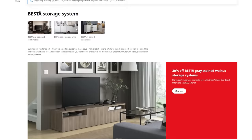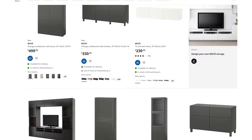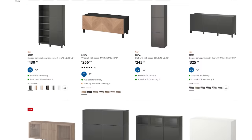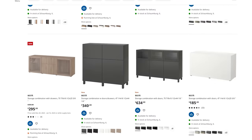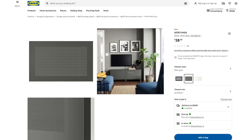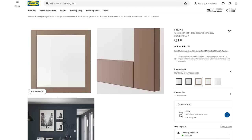Question number two: what are the cabinets called? These are called Besta — B-E-S-T-A — from IKEA. It's a line; they make a variety of sizes and shapes. You can do them without doors, but there are also about 30 different door options. There were some that were metal and others had glass panels, but we really like the simplicity of just the black with the wood grain. They're really, really nice quality — with IKEA it's sometimes hit or miss, but we're really happy with how these turned out.